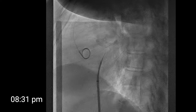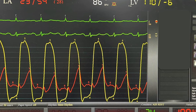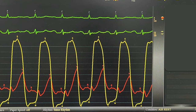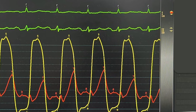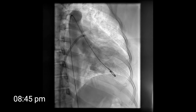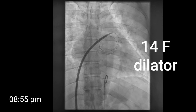We checked the pressure and measured the gradient — the mean gradient here was 15 mmHg, similar to echo. The left atrial waveform was suspicious because of a giant V wave, so we had to ensure there was no significant mitral insufficiency. We performed a left ventricular angiogram that confirmed the absence of significant mitral insufficiency. We then inserted the spring wire into the left atrium, and over that wire inserted a dilator to dilate both the femoral vein and the septal puncture.